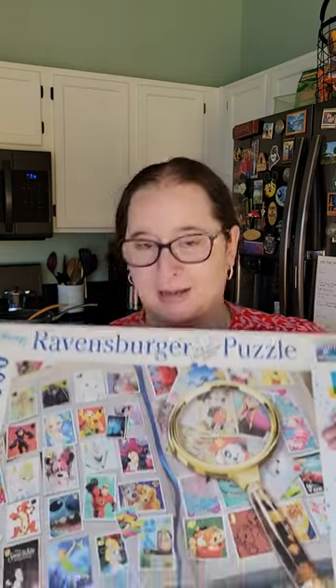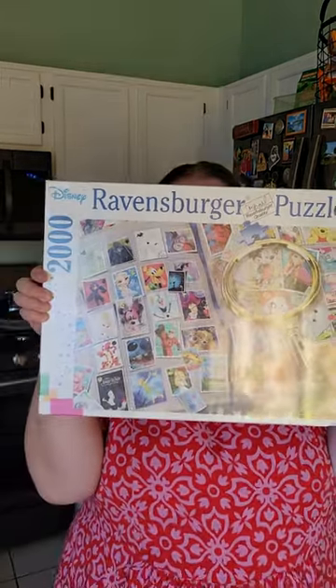So next week I'm doing a 2000 piece puzzle and I need help deciding. First off, we have Ravensburger. It is my favorite stamps and it's Disney, so super cute — like a scrapbook of stamps. Love it.